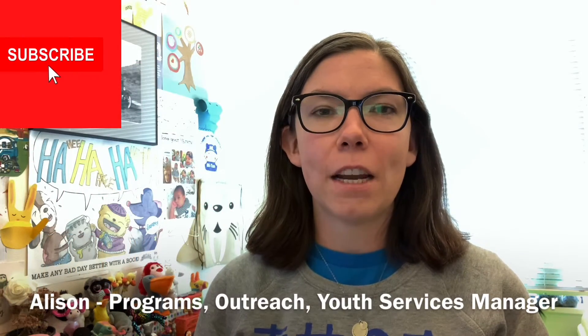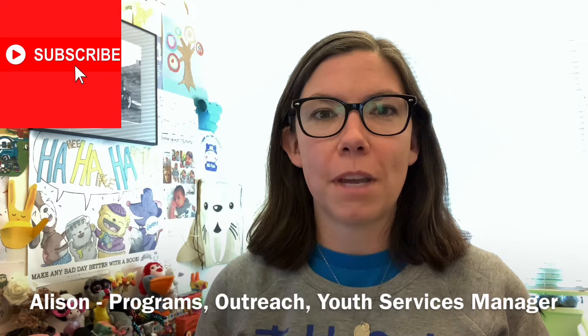Hi, everybody. My name is Allison. I'm the Programs, Outreach, and Youth Services Manager here at Monterey County Free Libraries. Thank you for joining me today for another episode of Book Chat.